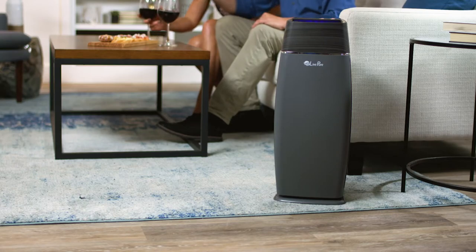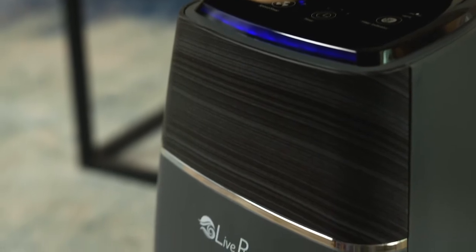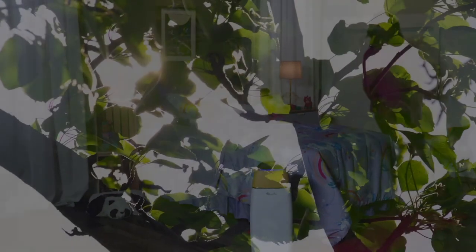The robust construction is evident by the finish of each product, the six-year warranty, and the sound quality as the unit works to keep your air clean and healthy. The elegant Live Pure designs are inspired by nature for a peaceful beauty that brings life indoors.